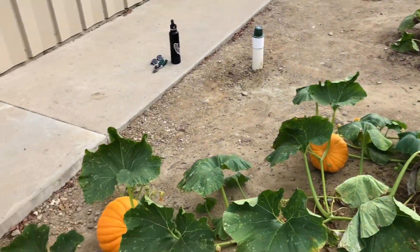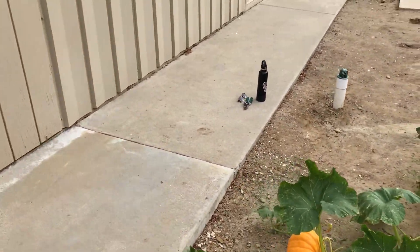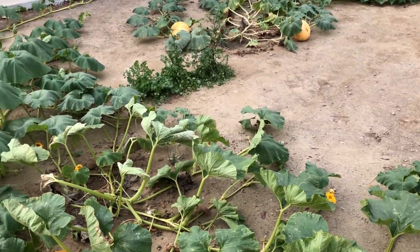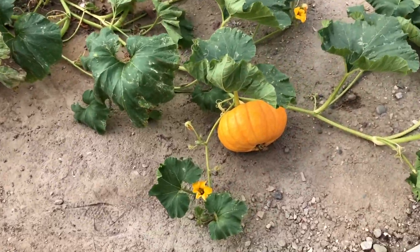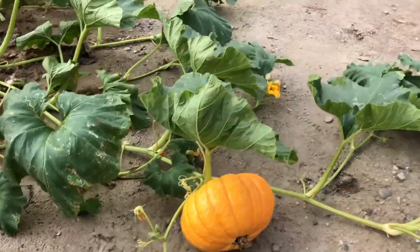I did some pruning last week on this plant and it was successful — that's kind of what gave me the confidence to continue pruning. I have not killed the plant. These pumpkins aren't getting bigger but they look really good — really liking the color and the shape. Wish they were bigger, but they look so good, they're gonna be awesome.